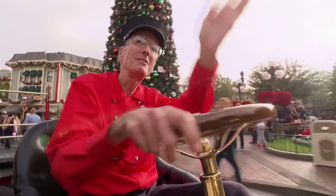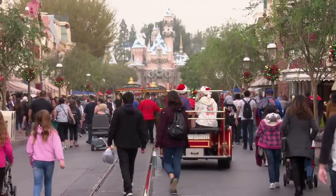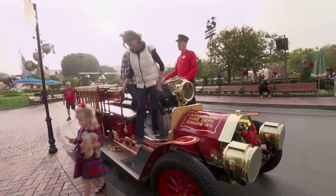The favorite part of the route that I enjoy the most is getting up by the castle, of course. That's the icon of the park. Everybody's thrilled to see that. So when we get up there, it's special.